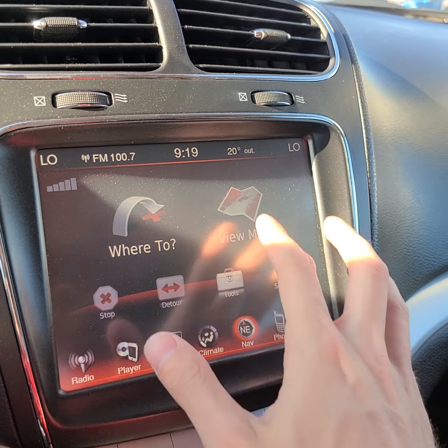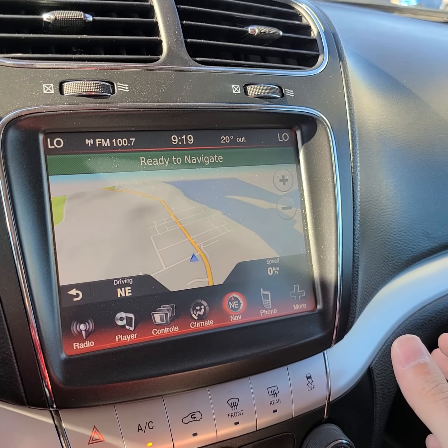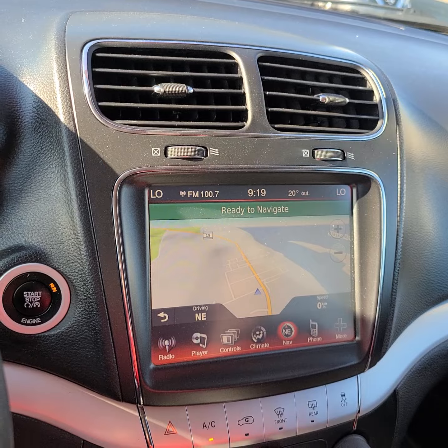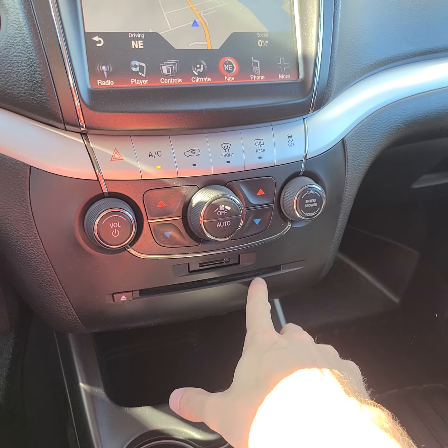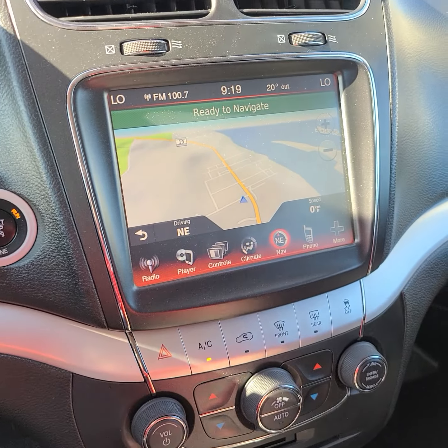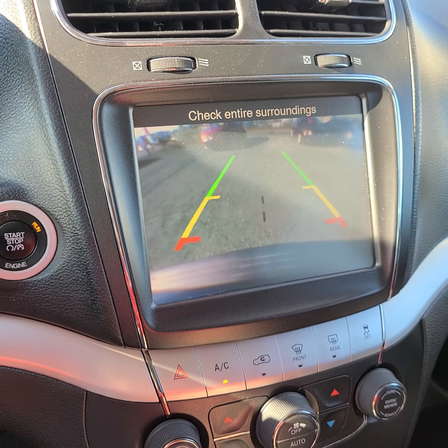Let's see what it has for navigation in here — oh yeah, it does have the map and navigation. Some definitely nice features in here. You have the CD player down below here, which is really nice as a lot of vehicles don't have that nowadays. And if I pop her into reverse, there is a backup camera as well. So it's equipped with quite a few features here.